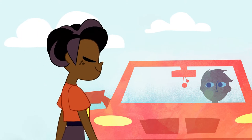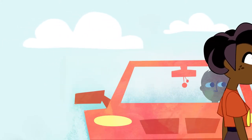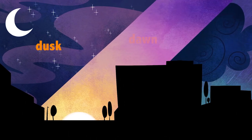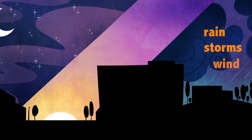Be visible to drivers at all times and make eye contact with them whenever possible. This is especially important at night, in low light conditions such as dusk or dawn, or in inclement weather such as rain, storms, and wind.